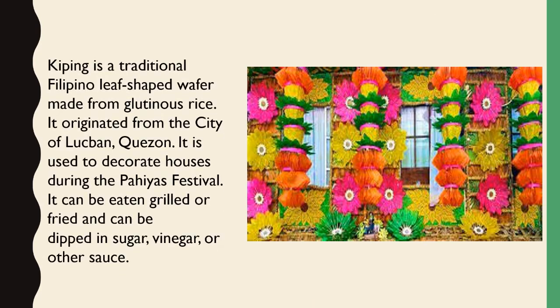Kipping is a traditional Filipino leaf-shaped wafer made from glutinous rice. It originated from the city of Lukban, Quezon. It is used to decorate houses during the Pahiyas festival. It can be eaten grilled or fried and can be dipped in sugar, vinegar, or other sauce.